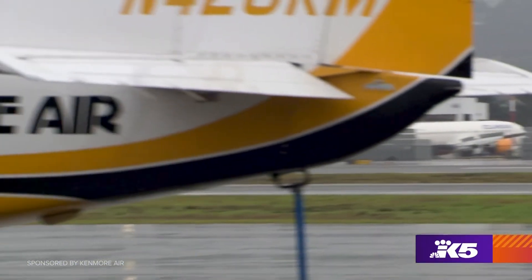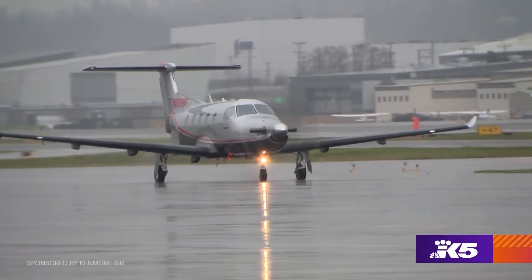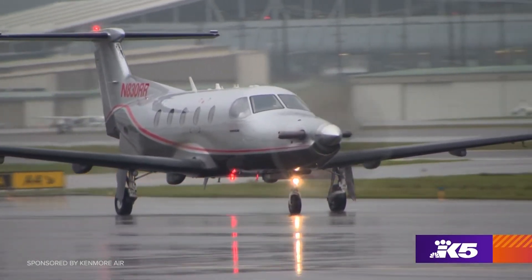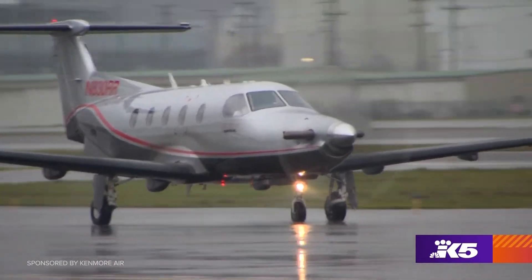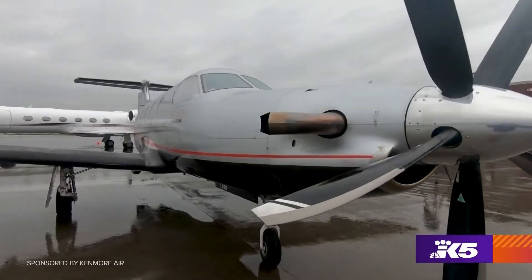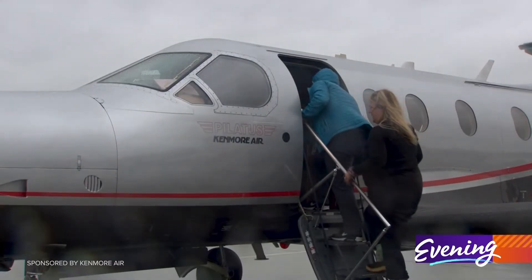They've got a new plane, and it isn't painted yellow, and it doesn't have floats. We're really excited about the new addition to our fleet. We've had the Pilatus PC-12 for just about a year now. The PC-12 is a sleek, sexy turboprop, meant for flying farther and doing it in style.